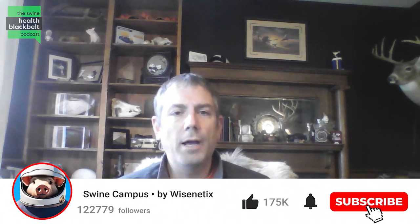Welcome to the Swine Health Black Belt Podcast. My name is Dr. Clayton Johnson, and I'm the host of the podcast. We pride ourselves on bringing the latest and greatest research to you, the listener, every week.